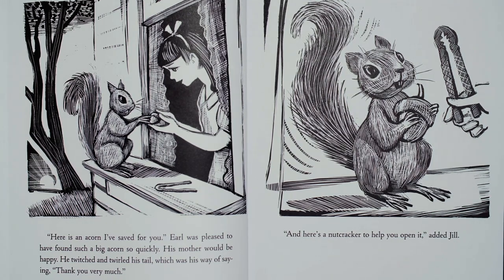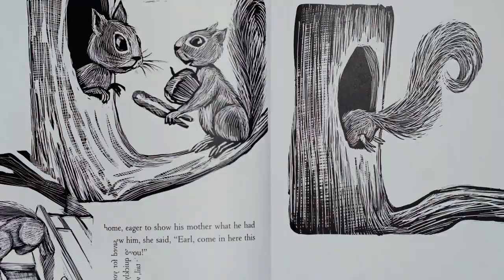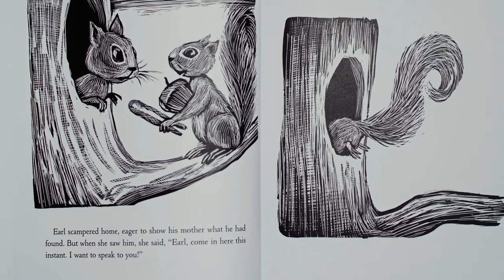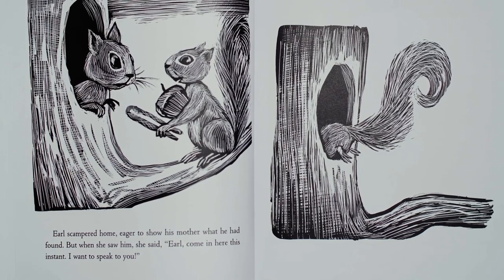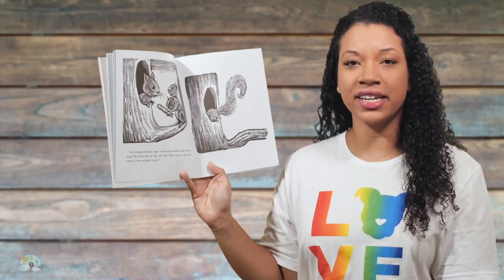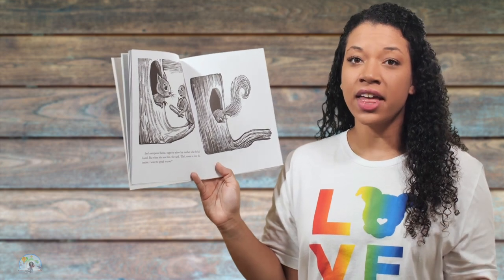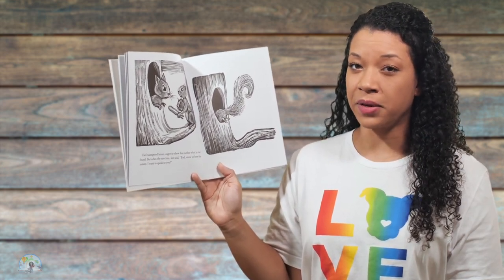And here's a nutcracker to help you open it, added Jill. Earl scampered home, eager to show his mother what he had found. But when she saw him, she said, Earl, come in here this instant. I want to speak to you. I'm predicting that Earl is going to get in trouble because his mom said come in here this instant. And I know that if my mom tells me to come in this instant, I'm probably in trouble about something. What are your predictions?